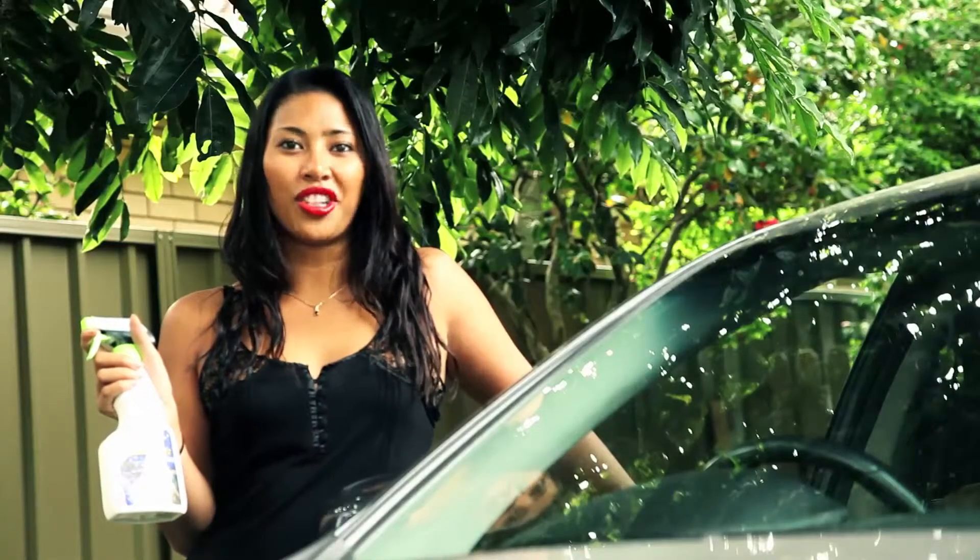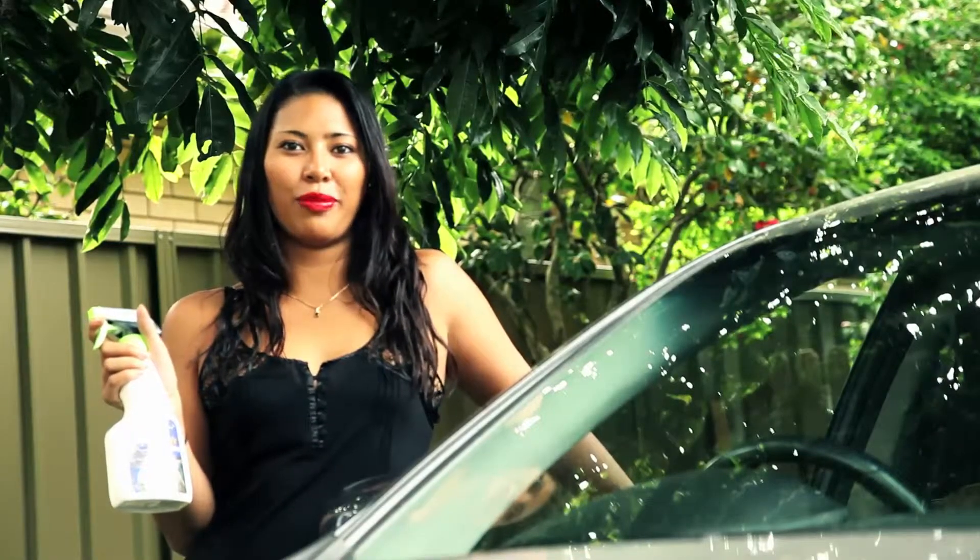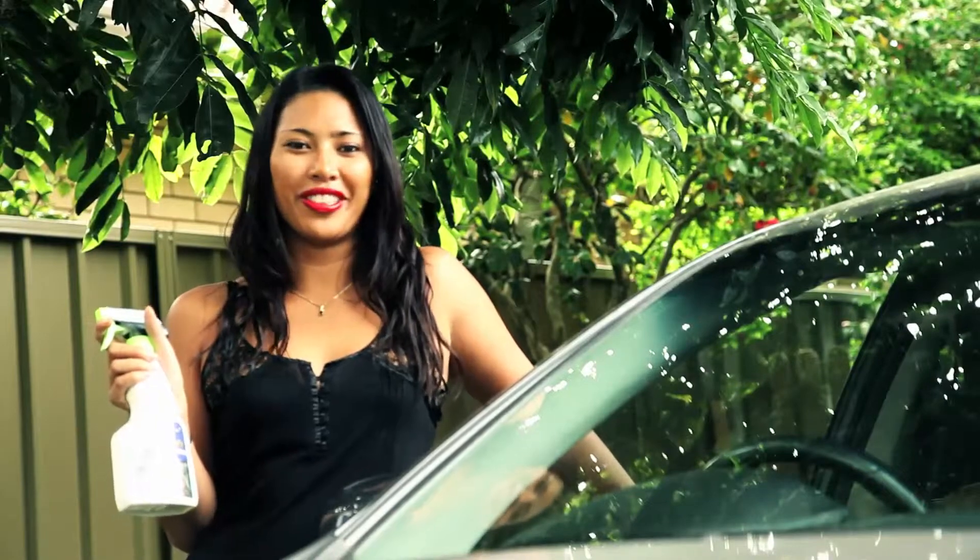No fuss with going to the car wash. No worries about my dress getting wet or dirty before work. No environmental spills. Easy done.